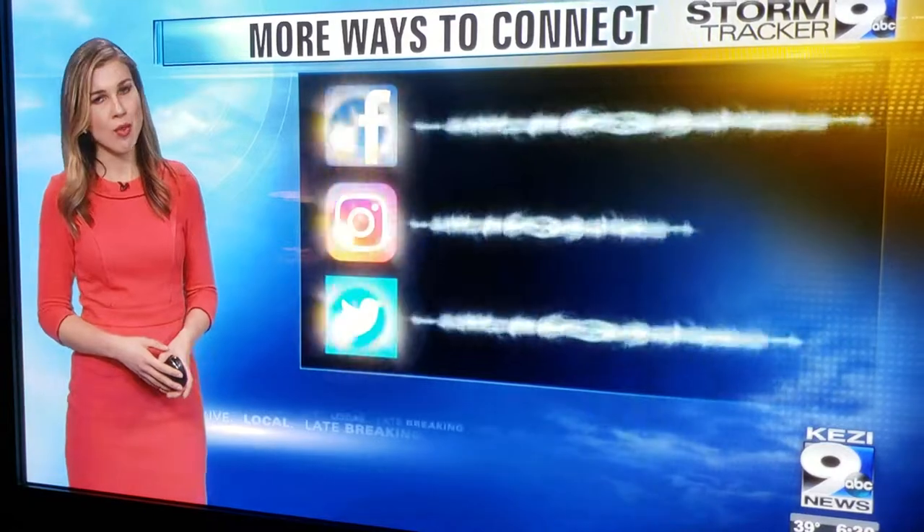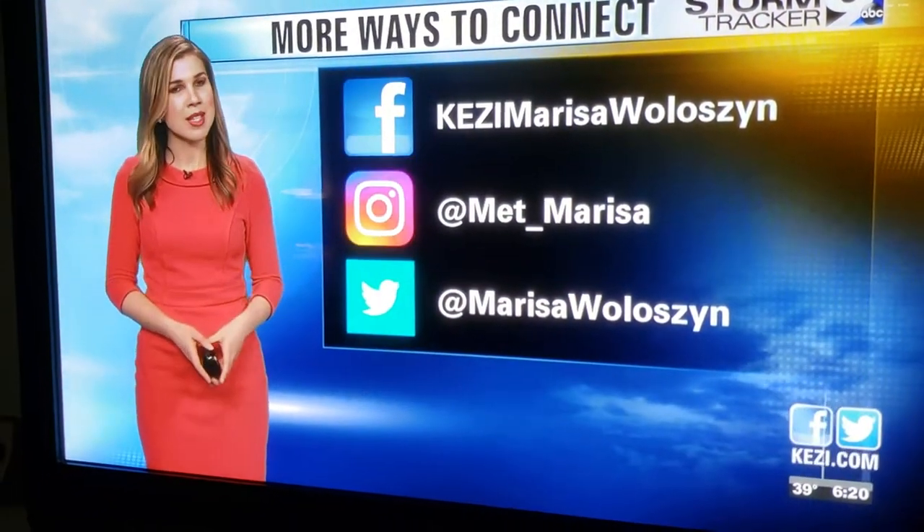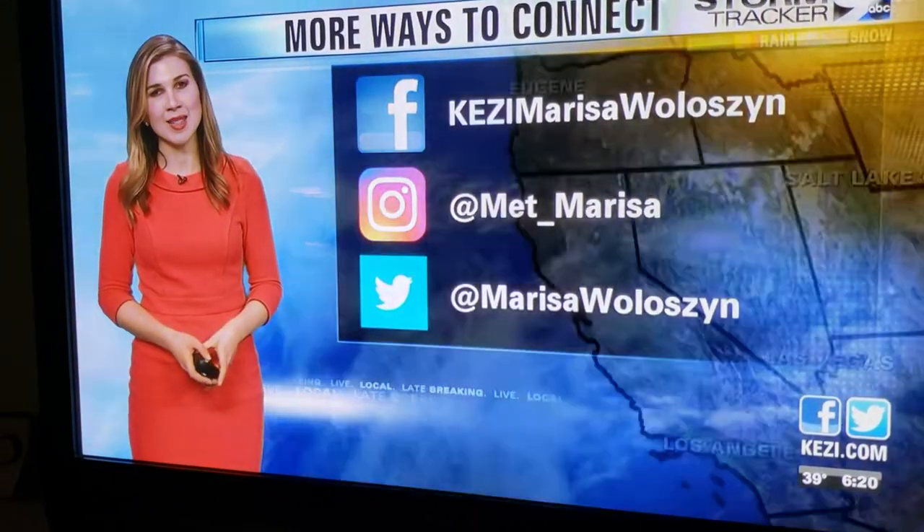Thank you, Willie, for sending this in. If you have a weather picture, you can send it to me on Facebook or even Instagram — you may see it right here on KEZI 9 News at 6.